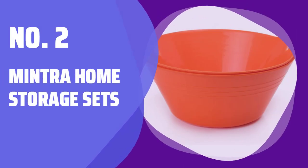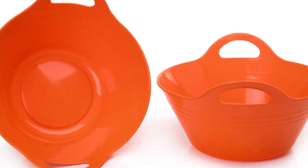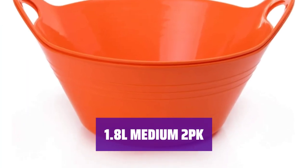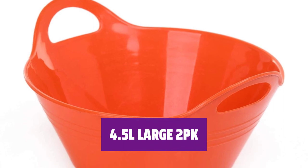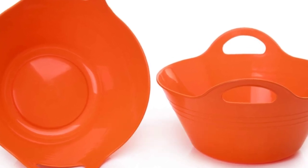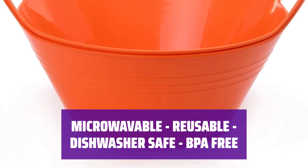Number 2: Mintra Home Storage Sets. This set of three small containers is perfect for storing snacks and desserts. They are microwavable, reusable, dishwasher safe, and BPA-free. The two medium containers are great for entertaining and can be used for popcorn or other goodies. Mix and match colors with other Mintra Home products. The two large containers are perfect for storing a larger quantity of snacks and desserts — also microwavable, reusable, dishwasher safe, and BPA-free, making them convenient and safe to use.